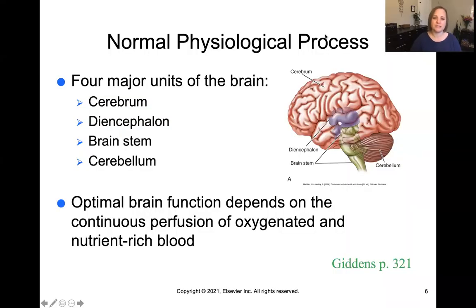Let's talk about the normal physiologic process of the brain. The brain has four major units: the cerebrum, where most thinking and processing occurs; the diencephalon, located deep in the brain as the go-between for the endocrine system and the brain; the brain stem, which controls involuntary basic functions like breathing and heart rate; and the cerebellum, where voluntary motor function is located. Our brains demand high levels of oxygen and depend on continuous perfusion — continuous oxygenated blood flow — in order to stay healthy and function.